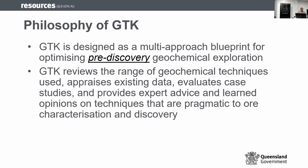What's the philosophy behind this? The toolkit is designed as a multi-approach blueprint for exploring either deep or undercover during the pre-discovery period. We didn't create anything new, but we reviewed all the geological techniques used, all the data collected, evaluated those, looked at examples, and then recommended techniques that are applicable and have ended up with successes in the Northwest Queensland region.